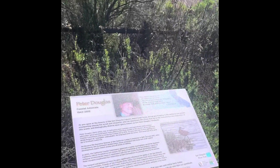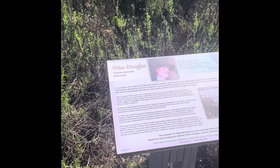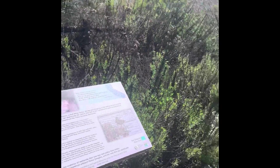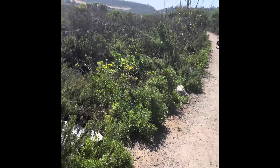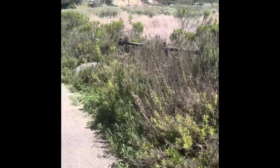A tribute to Peter Douglas, who was the Executive Director of the California Coastal Commission from 1985 to 2011. And look at how beautiful this coastal walkway is in this river park.